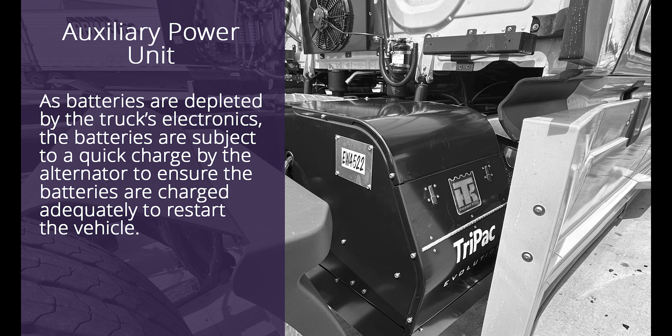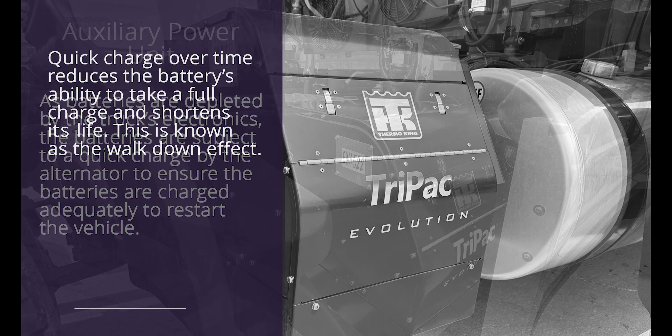Tractor trailers today have a host of technology, comforts, and electronics that create a constant draw on batteries. We call this parasitic draw. Although APUs are designed to charge the batteries and provide supplemental power, they also create more fuel burn and additional maintenance expense. As batteries are depleted by the truck's electronics, the batteries are subject to a quick charge by the alternator to ensure the batteries are charged adequately to restart the vehicle.